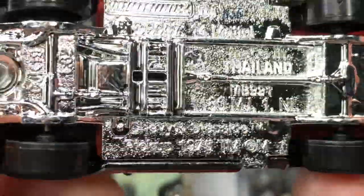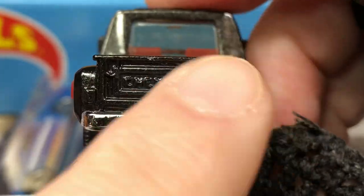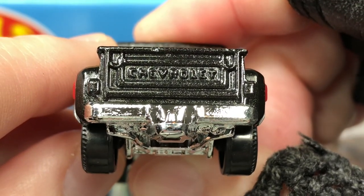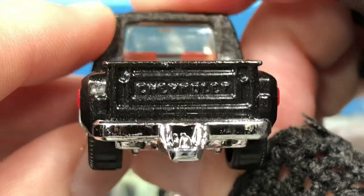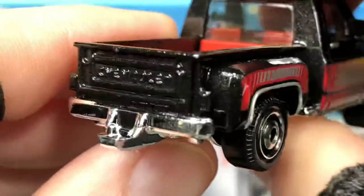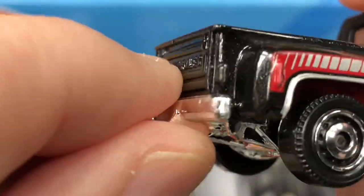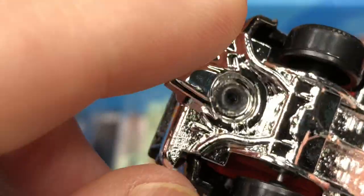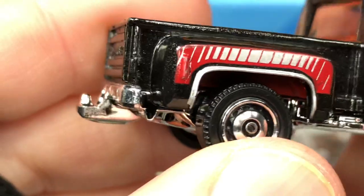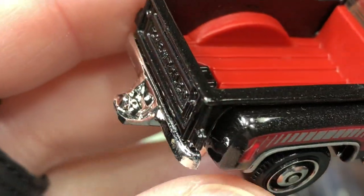Chevy Stepside Pickup 1975 — let's check out the rear end. There's the Chevrolet logo, no color for the lights, no license plate, and a big old tow hook right here. That's pretty good, comes in handy. It is plastic — plastic tow hook on the bottom connected to the base and the bumper.